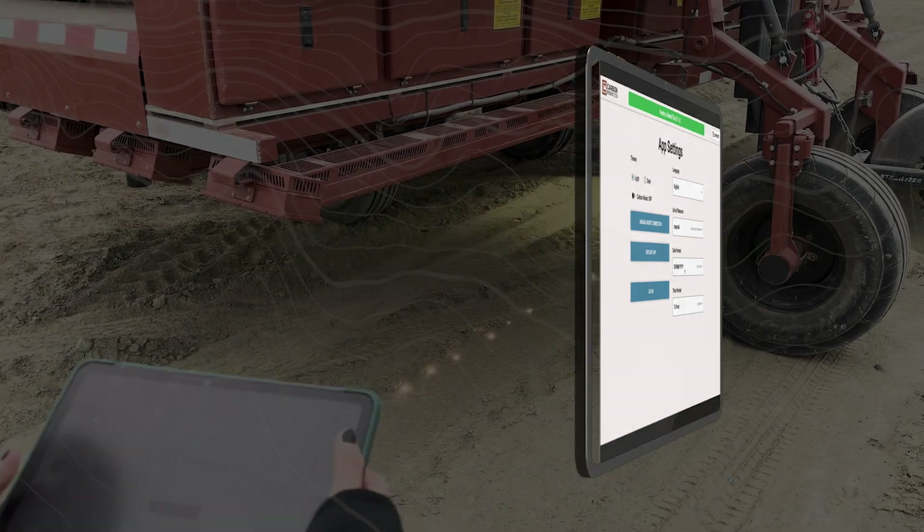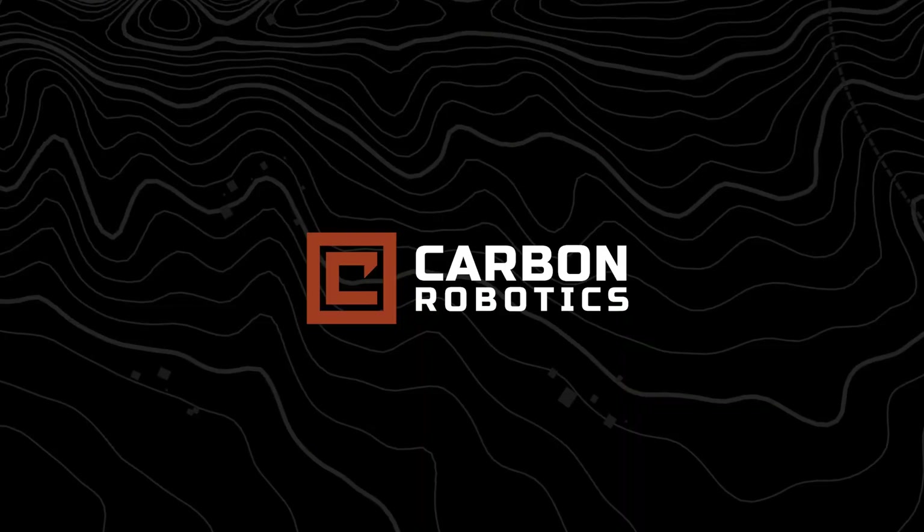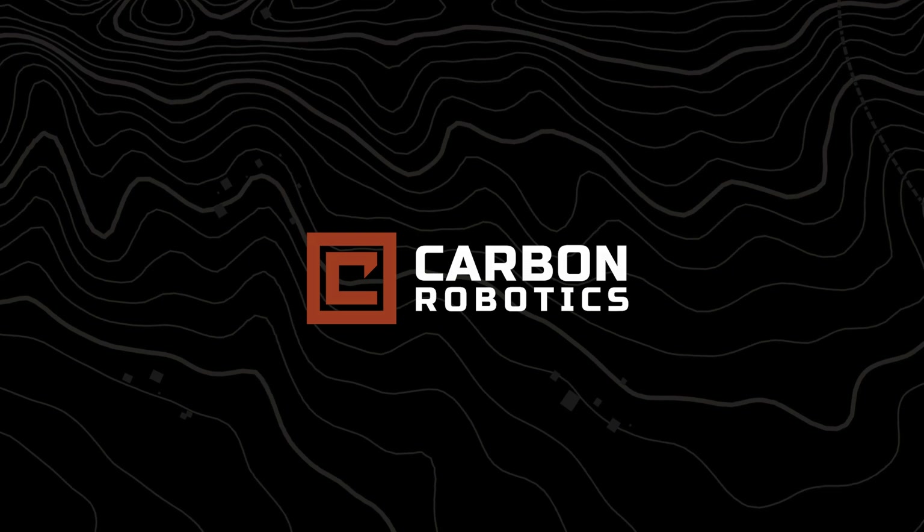Control, communicate, and optimize your farming with just a touch. Carbon Robotics — protecting crops, people, and our planet.